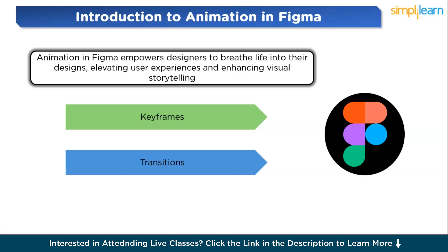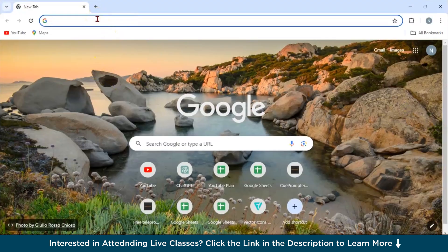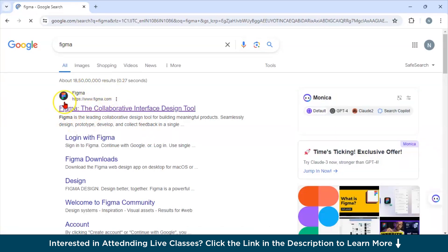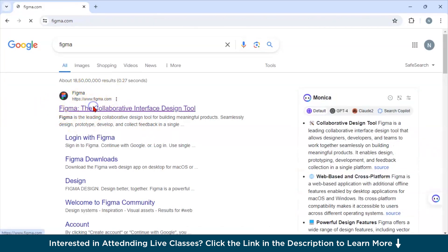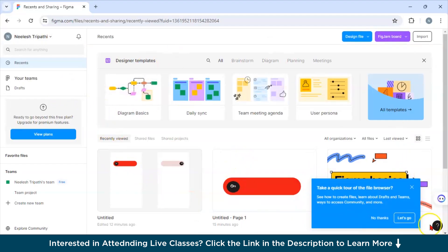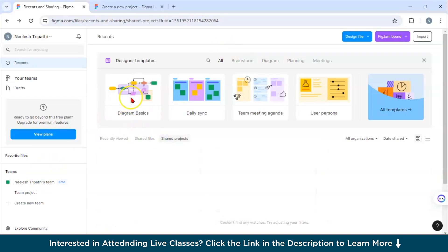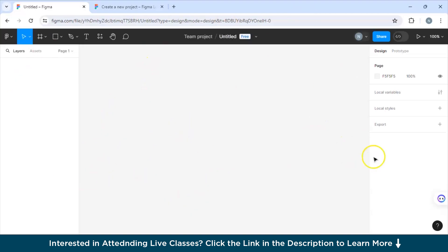Setting up Figma for animation involves a few key steps. Go to Google Chrome and navigate to the official Figma site. Since you need to log in, it will ask for Gmail authentication — set up your Gmail account. Once logged in, you can start a new project by clicking on 'Design File,' where you'll see your workspace ready to create a new project.